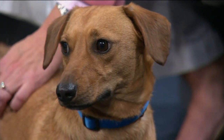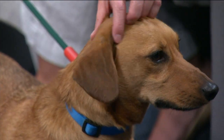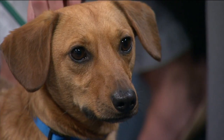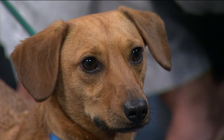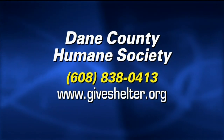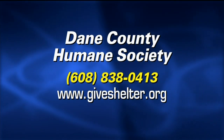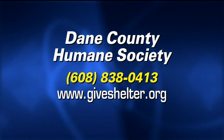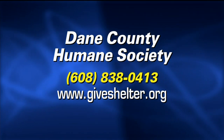And if you are interested in adding this sweet boy to your family — look at that face. He's killing me. He's a heartbreaker. What a great dog. Well, thanks Gail. Thank you, Susan. And if you're interested in adopting Oscar or any of the animals at the Humane Society, give them a call at 838-0413 or log on to GiveShelter.org. And Gary will have a final check of the forecast when we come back.